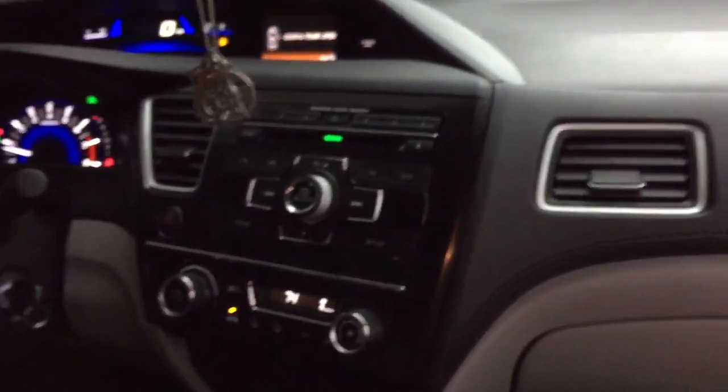We retained the factory radio. In the trunk, he had an MTX amp, so we went ahead and utilized that — it's a Terminator MTX. We're running that bridged, and on the Bit Tune it was doing about 225 watts. Then we've got the LC7i over there, which is summing all the factory signal. It's got the factory amp.